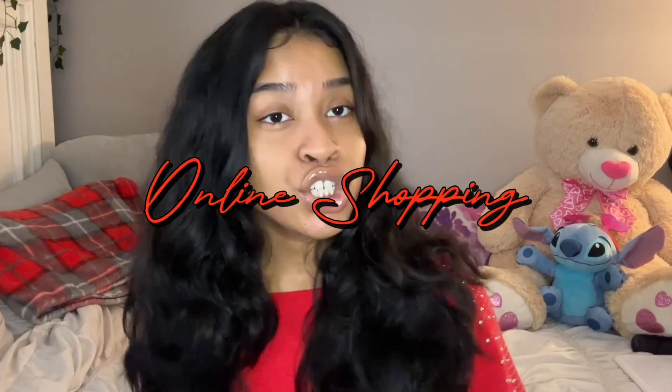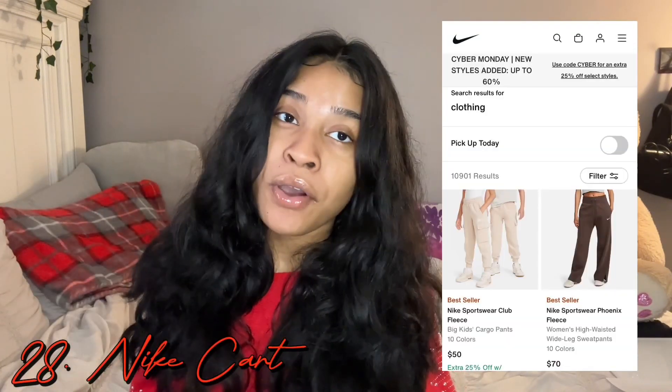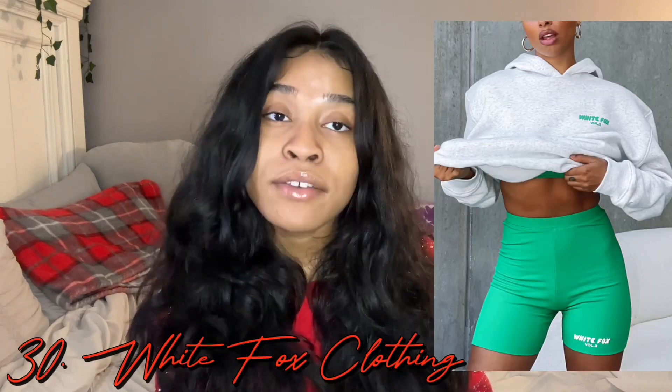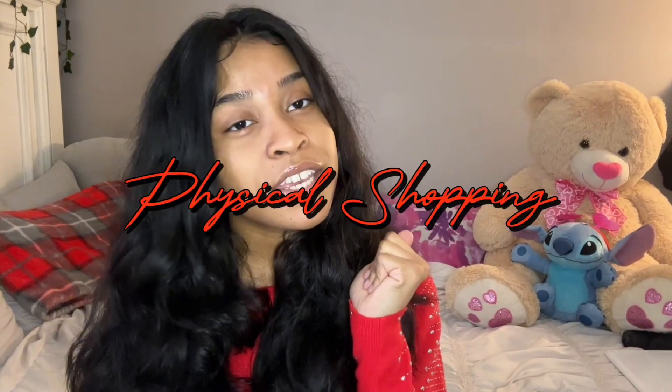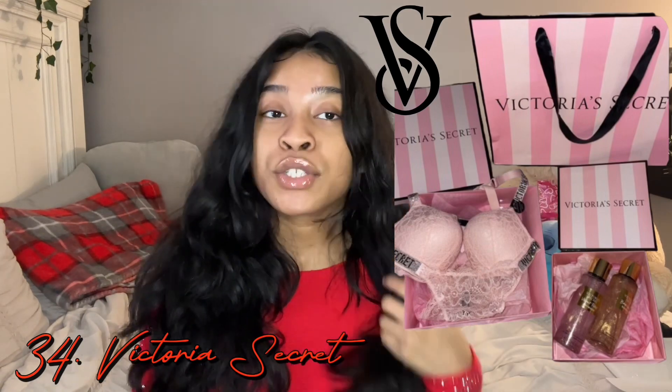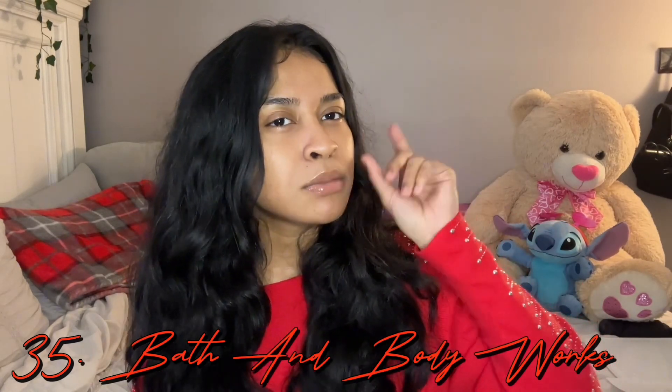The next section is online shopping gift cards: a Fashion Nova card, a Pretty Little Thing card, a Nike card, Zara, White Fox, and an Amazon card. For physical shopping, you could go to Sephora or Ulta to get makeup or self-care products. Victoria's Secret — you could get things to wear at home like a lingerie set, perfumes, underwear, bras. And lastly, Bath and Body Works — stock up on scents, candles, or plugins that smell really good.